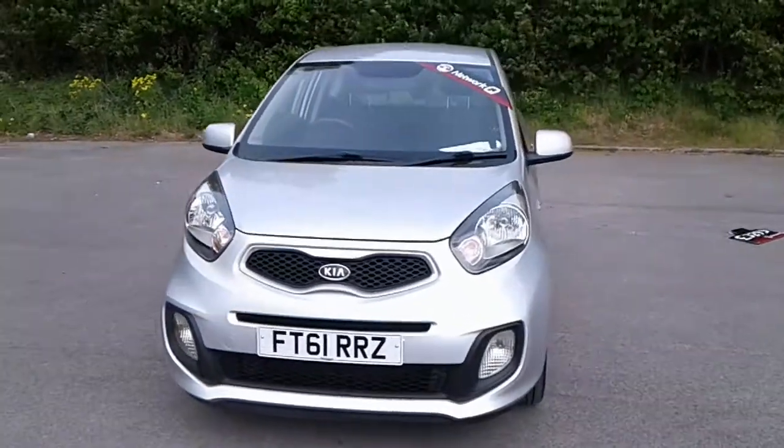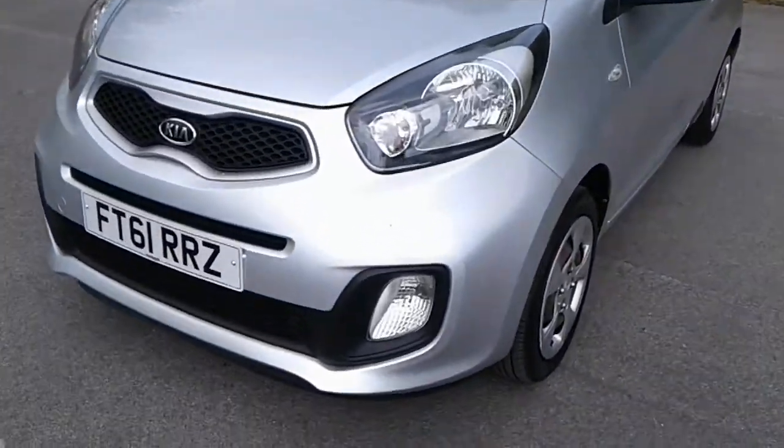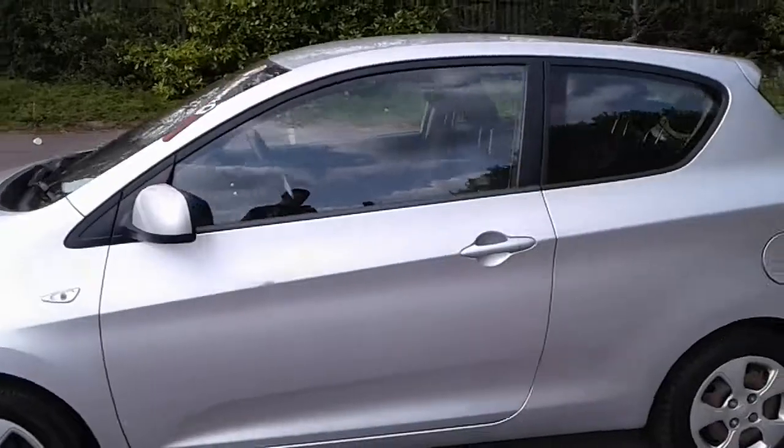Welcome to Pentagon Lincoln at Tritton Road. Here we have a 61 plate Kia Picanto. It does come fitted with front fog lamps, colour-coded door mirrors and handles.